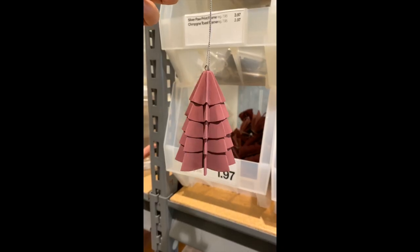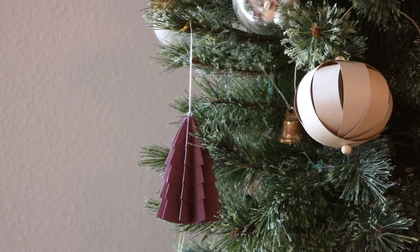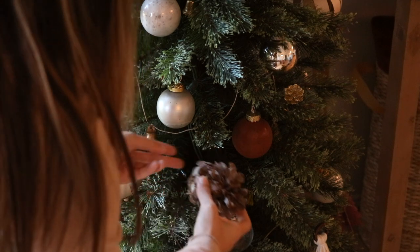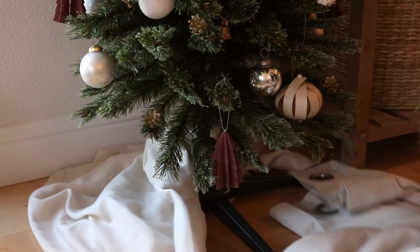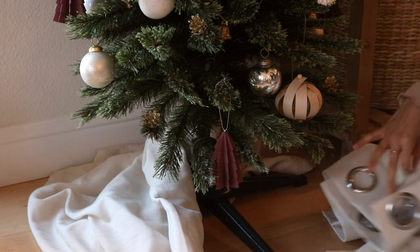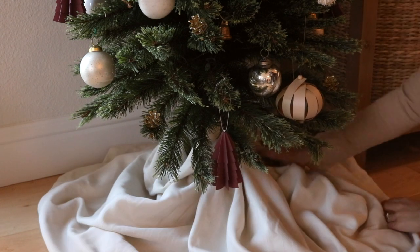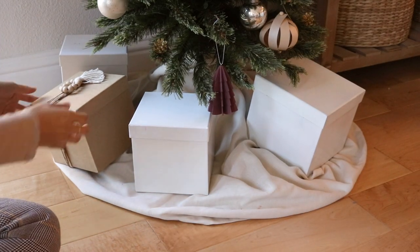I was so happy to find these little tree ornaments at the Crate and Barrel outlet, literally the morning I was finishing up this tree. I love how these trees have a very matte finish and that berry tone goes so well with the DIY clay ornaments. For the tree skirt, I'm using an old curtain that I sometimes use as a film backdrop, and I added these boxes that I painted for our bookshelf decor a while back as faux presents under the tree.